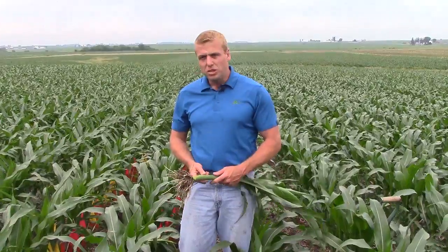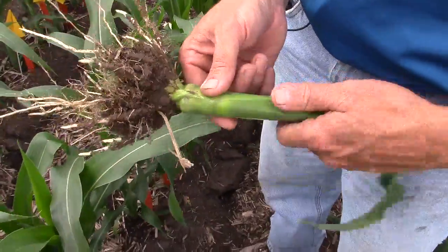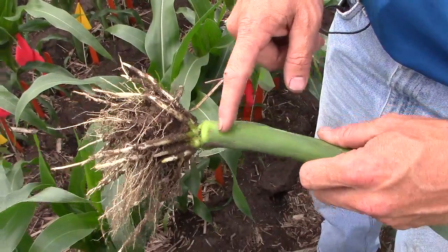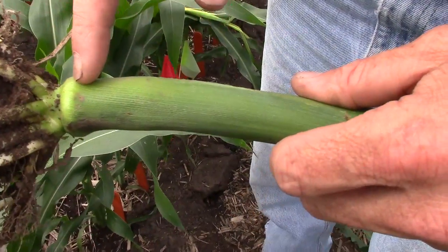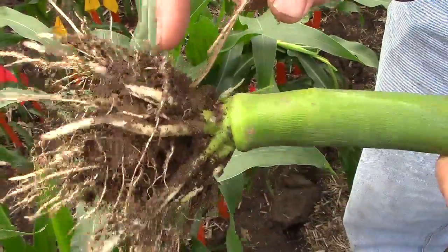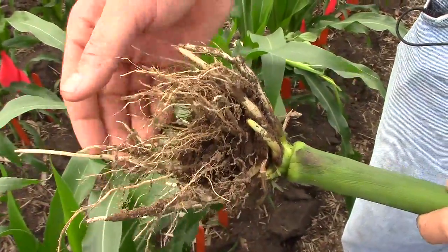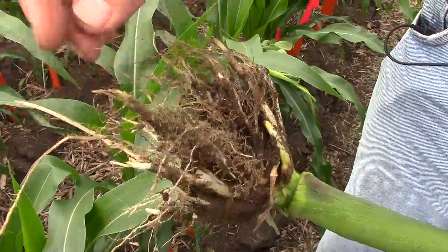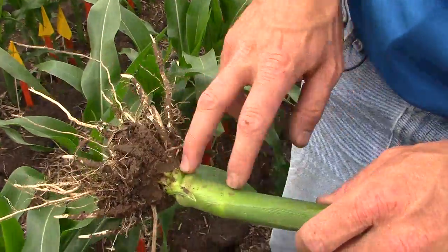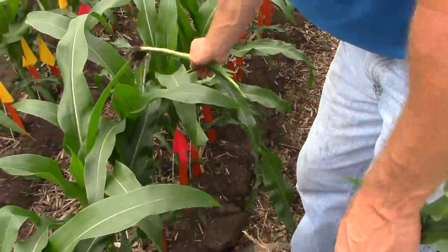One of the things we really should be looking for right now is root structure. This particular field had a really good windstorm about four or five days ago, and you can see we do have a little bit of hook here in the stalk, which tells us that this plant did root lodge a little bit. However, we do have really nice brace root development, and these roots are very fleshy and white — that's something you need to be looking for out in your field. This kind of early lodging, I wouldn't get too overly concerned about.